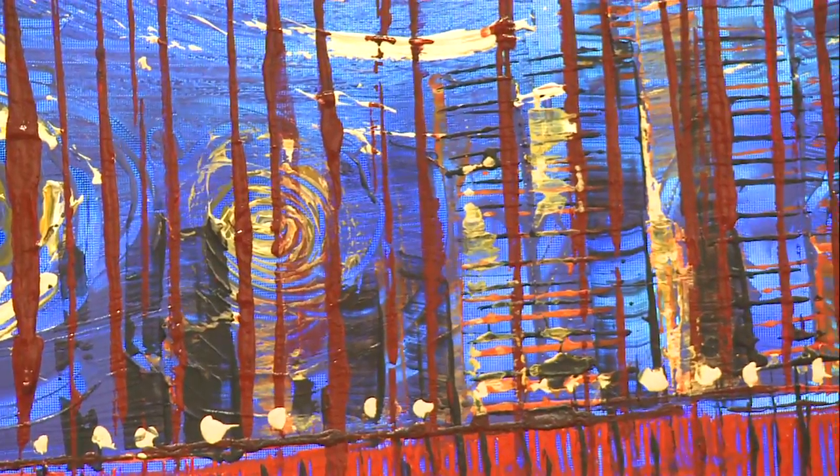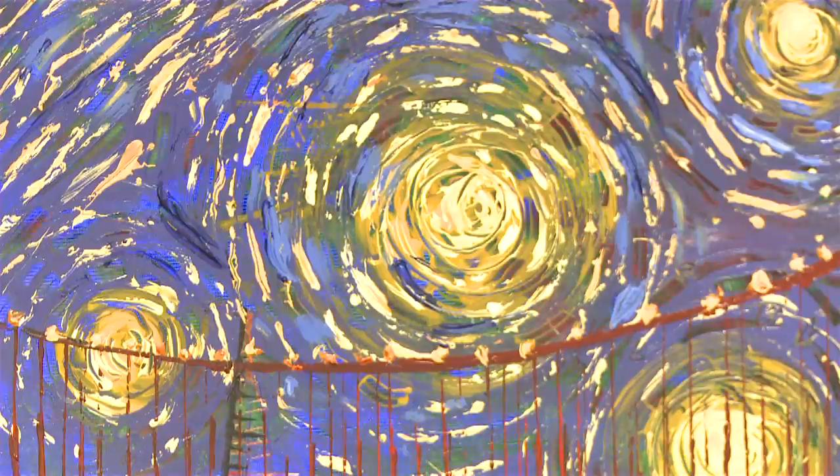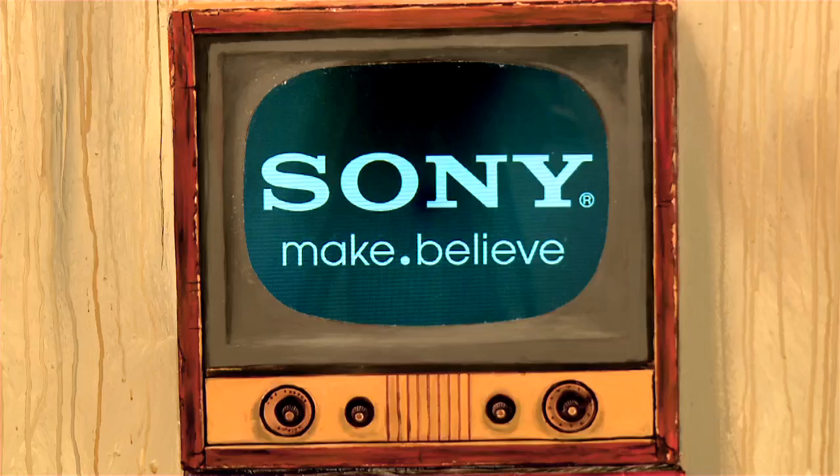We all know that color is the tool of the trade for artists — mixing, adapting, changing colors of paint to match their internal vision. So when it was time for the crucial decision of what monitor to use to depict color for the digital canvas, the choice was Sony.